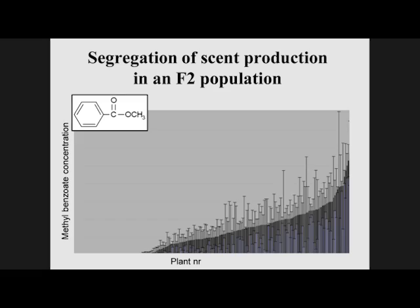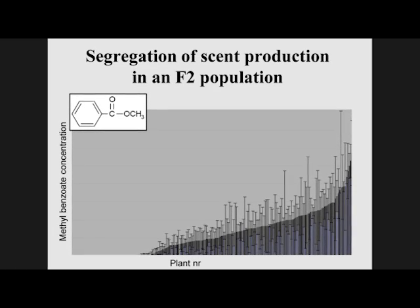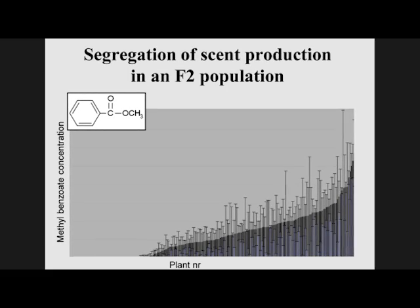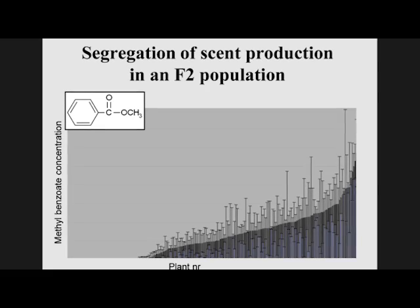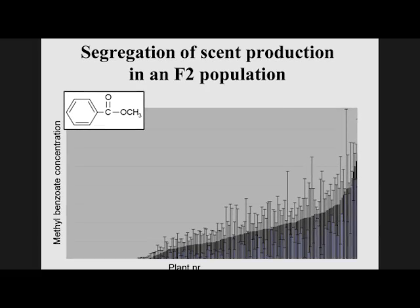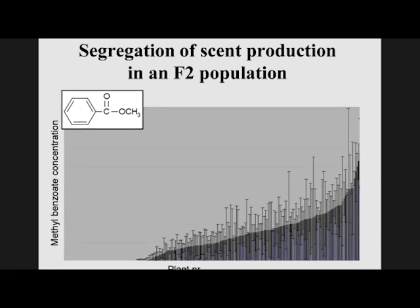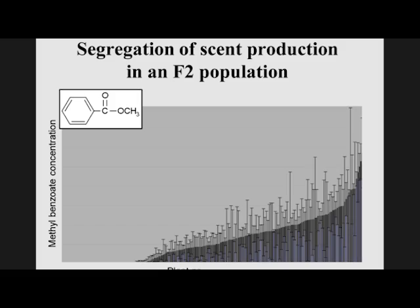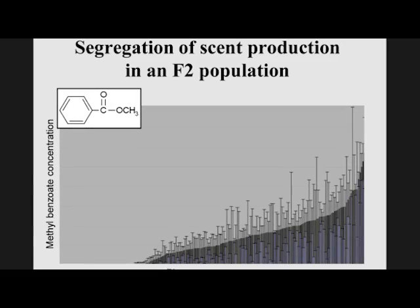What you see here is the analysis of 203 plants of an F2 population. We measure the emission of the major scent compound, methylbenzoate. There are 51 plants that produce no fragrance at all, whereas the other 152 produce scent from very low levels to even more than the parent. Our simple hypothesis is that there is a single gene that determines presence or absence of scent, and additional genes responsible for the quantity of scent production.